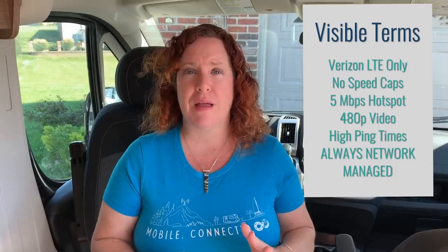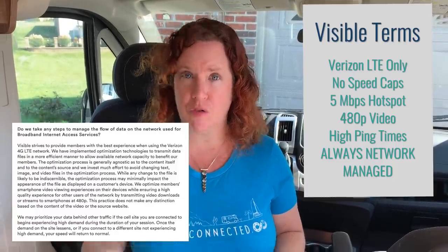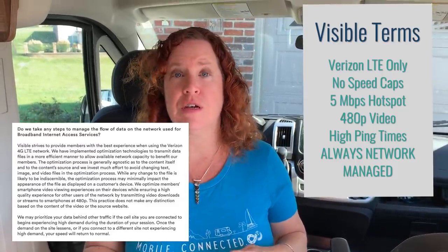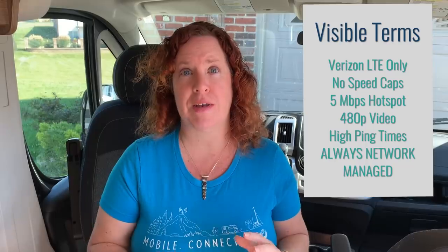One point that a lot of people tend to skip over is that this is a prepaid plan and it is always subject to network management. That means compared to a postpaid Verizon plan, you're going to get lower speeds, and when there is network congestion, you're going to get even lower speeds than a postpaid plan. We will show you head-to-head with three other Verizon plans we travel with, what the speed difference is on the same class of modem device.